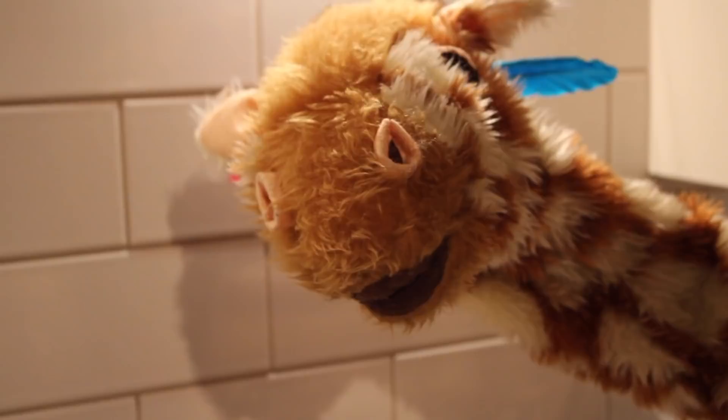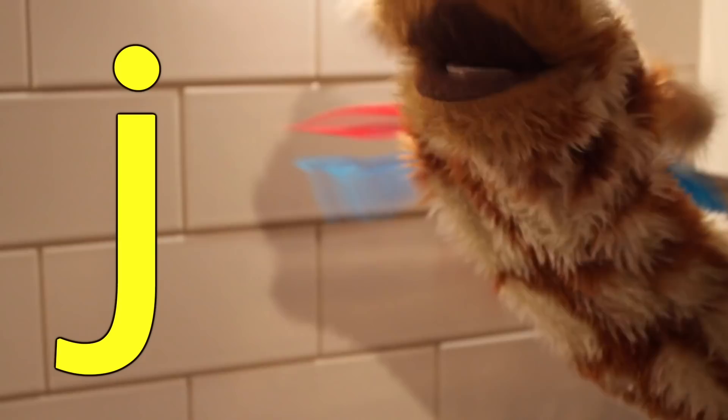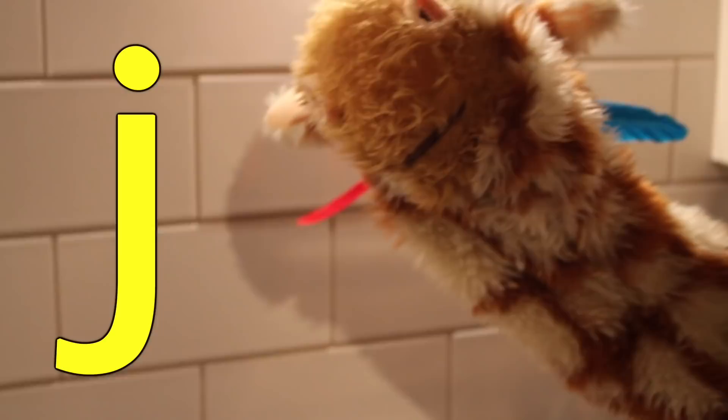Hi Geraldine, welcome back! Today, Geraldine, we're going to learn all about the j sound made with the J grapheme — and there it is to your side. Can you see it? j, j, j — can you have a go of that sound?